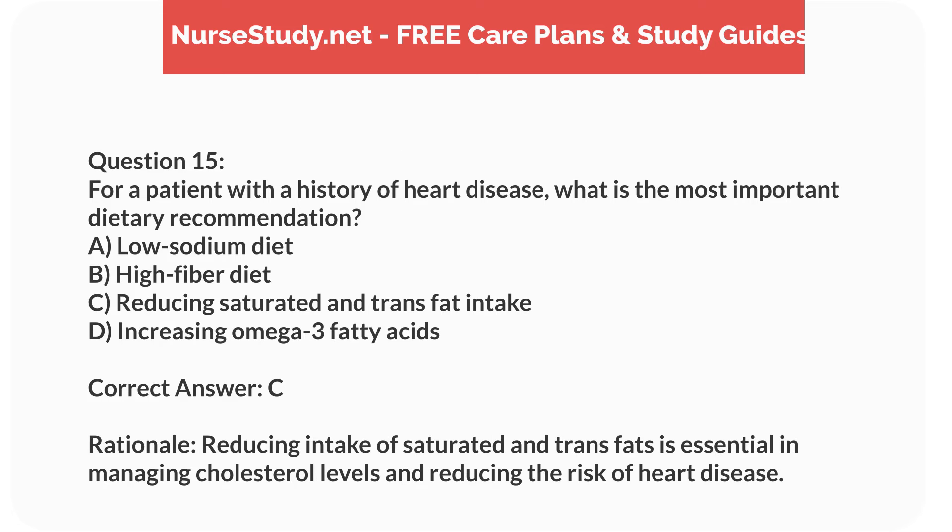Correct answer: C. Rationale. Reducing intake of saturated and trans-fats is essential in managing cholesterol levels and reducing the risk of heart disease.